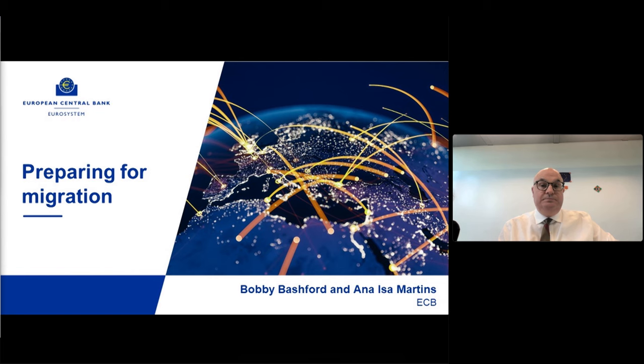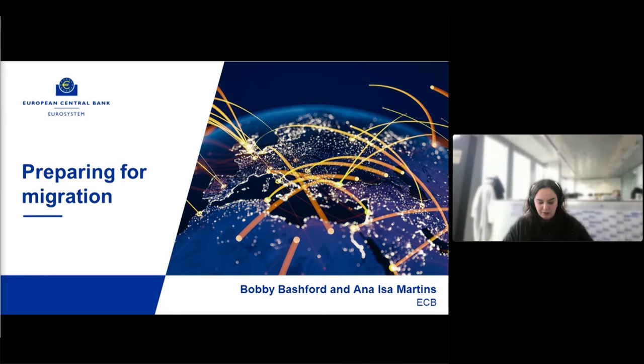Good morning to everyone. I'm Anaisa, I'm part of the team dealing with the migration aspects for the ECMS. What we will go through now is indeed the next steps in view of the migration - what is to come forward - and also a bit of the impacts of this new planning.